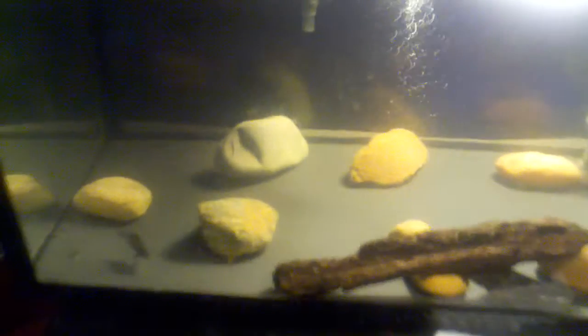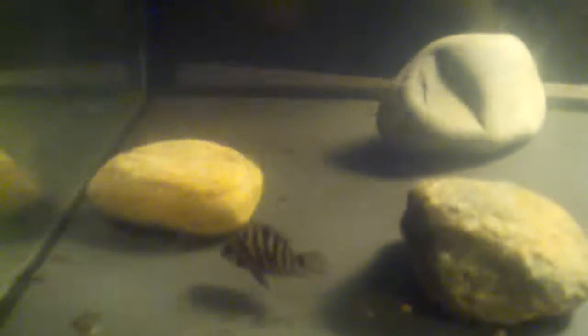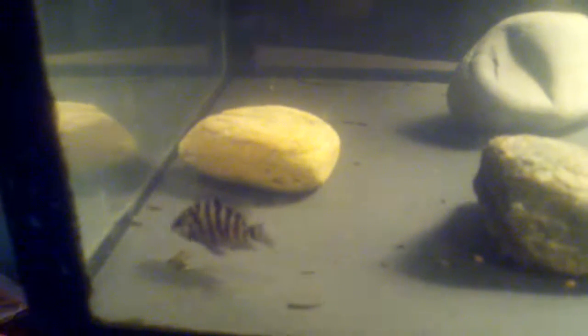I wanted to inform y'all on the situation with my Convict Cichlid. This is the one I took out yesterday. Seems like this one is doing good now — it was starting to do good in this tank by itself. I took him out the tank with the other ones. I'm not sure if the other ones were stressing him out or anything like that. During the time he was swimming at the top of the tank and he wasn't doing too good.